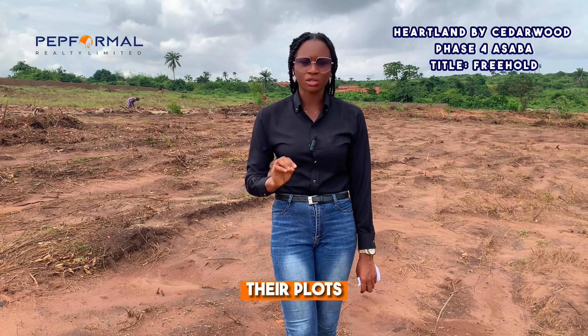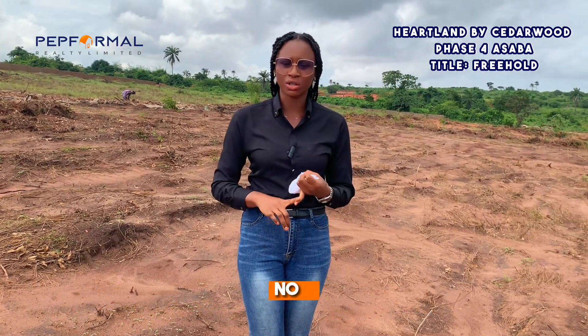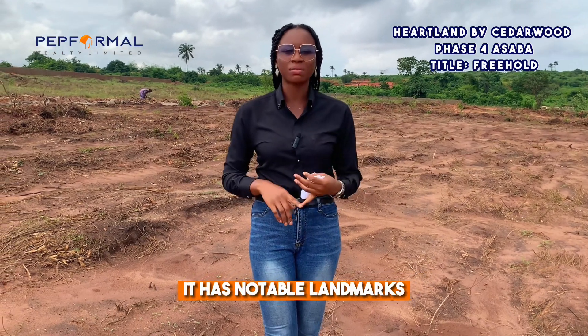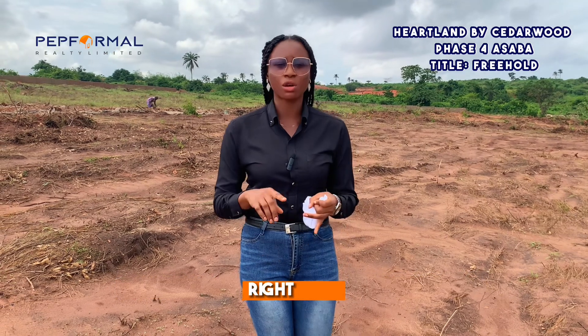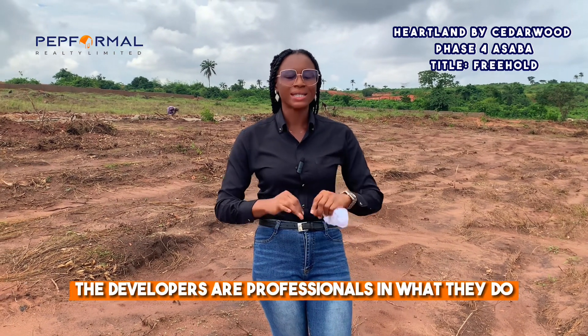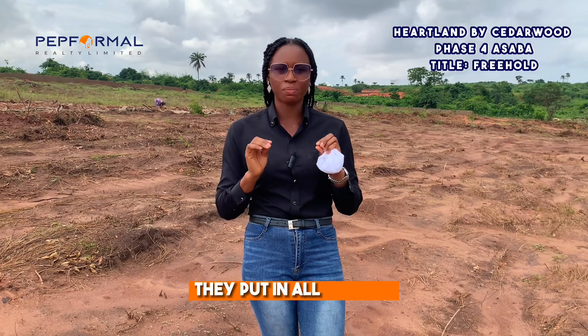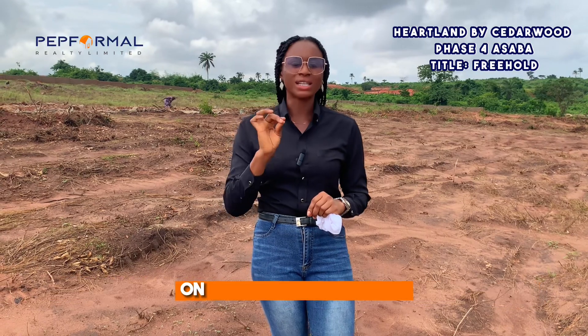There are three compelling reasons why you should choose this project. Number one: it has notable, prominent landmarks that can boost the value of this project. Number two: the developers are professionals — they put in their best to make sure they deliver on each promise made on each of their projects.